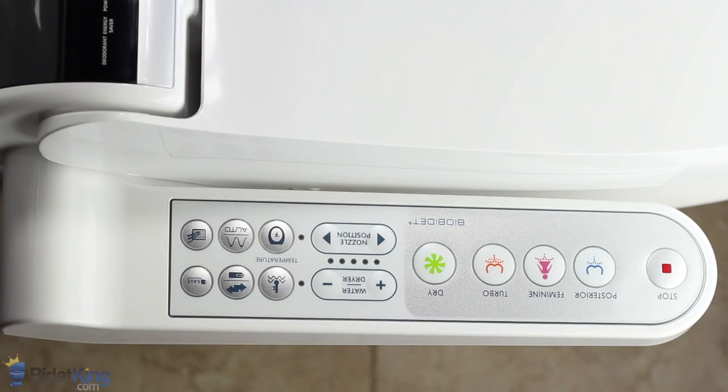The BB1700 features a dedicated enema function to help relieve constipation. Nozzle position, water temperature, and pressure are all fully adjustable. Nozzle oscillation and pulse spray can be activated with any of the three wash functions.